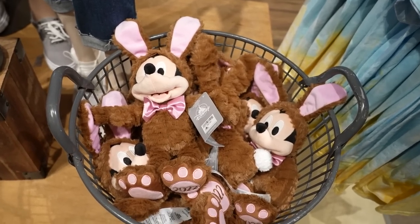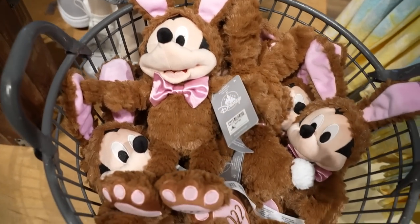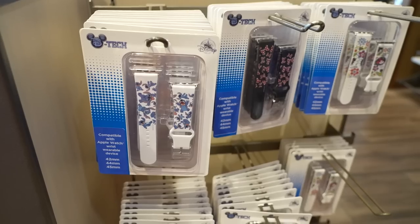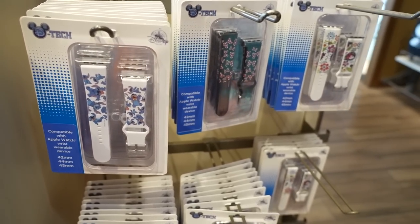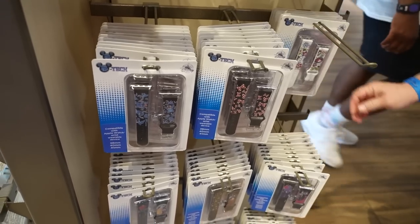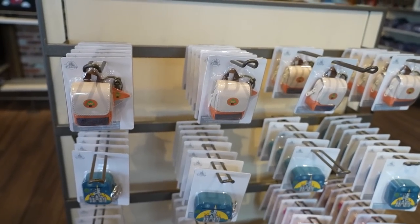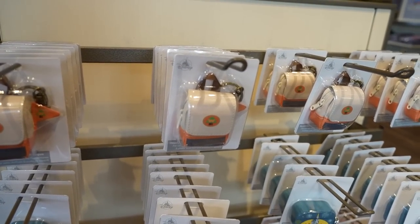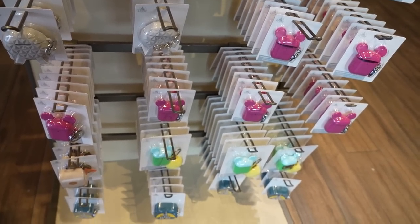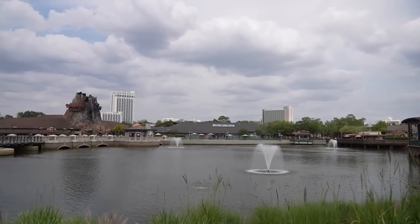Easter is fast approaching and for $28 they have a Mickey Mouse plush in a bunny outfit with 2022 on the bottom of his foot — adorable. I've seen Apple Watch bands before but not as often as the foam cases for D-Tech Disney themed ones, like one with Stitch all over it. I think these are little Wilderness Explorers backpacks to hold your AirPods — fun, because all these are AirPod cases. That's about everything new here at Disney Springs.